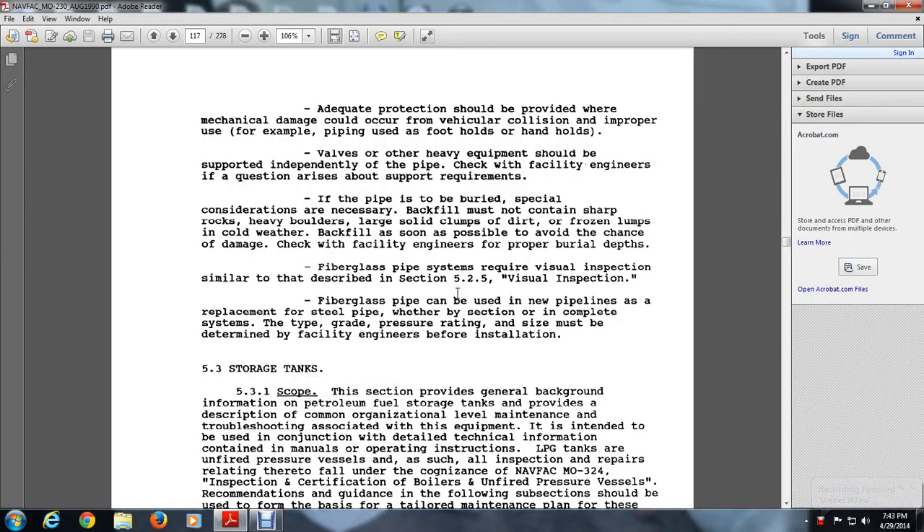5.3 Storage Tanks. 5.3.1 Scope. This section provides a general background and information on patrolling. The storage tanks section provides a description of common organizational level maintenance troubleshooting associated with the equipment. It is intended to be used in conjunction with the detailed technical information containing the manuals, operation and instruction of the LPG tanks or unfired pressure vessels.